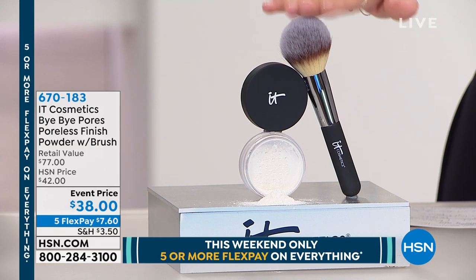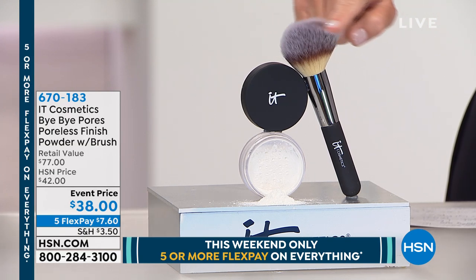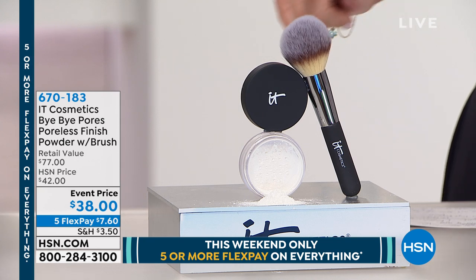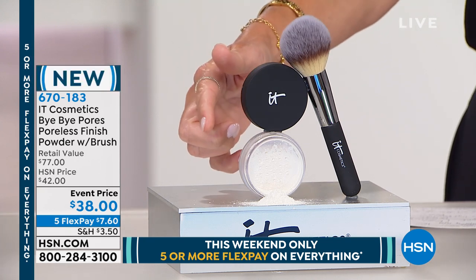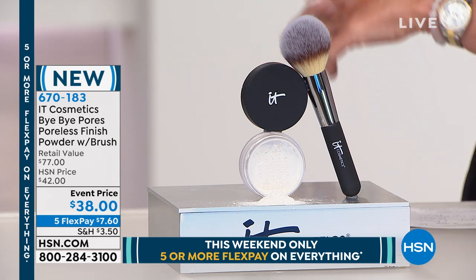Perfected even more with the Bye Bye Pores — this is the poreless finish powder with the beautiful brush. I want to point out the brush is $48. For $10 less than you can buy this beautiful brush you've seen in all the fine makeup stores, you're going to get their brand new Bye Bye Pores loose powder, 50% off. This is a huge award winner.